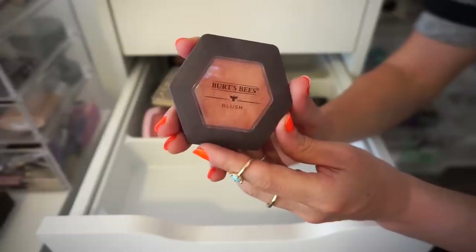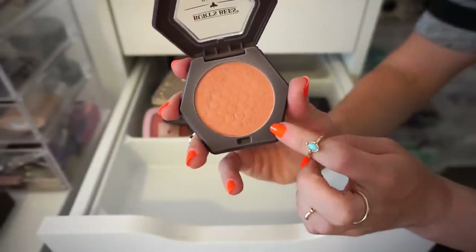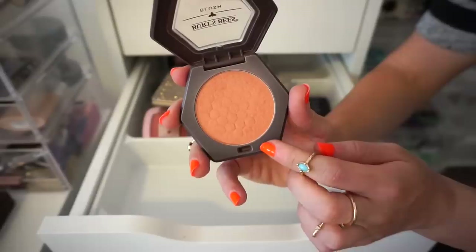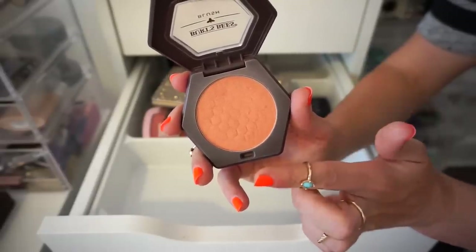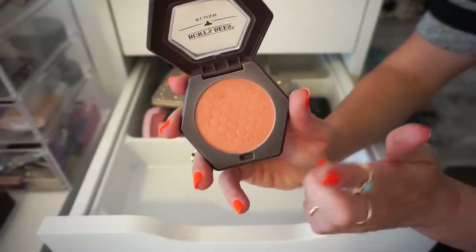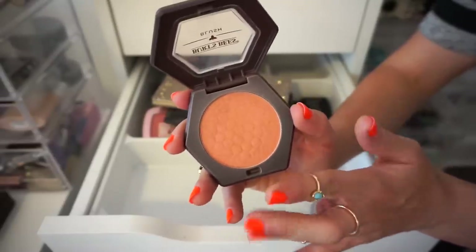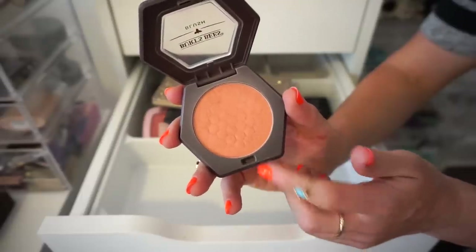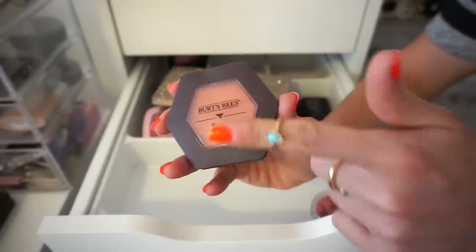The next blush I have here is from Burt's Bees in the shade Bare Peach. I do really love this — I think it sits beautifully on the skin. When you swatch it, it actually feels really rough like sandpaper, but on the cheeks it looks really pretty. I feel like I have a lot of shades like this, and at some point I need to put my foot down. So I'm going to go ahead and declutter this because I think I have like 15 shades that are super similar. Bye.